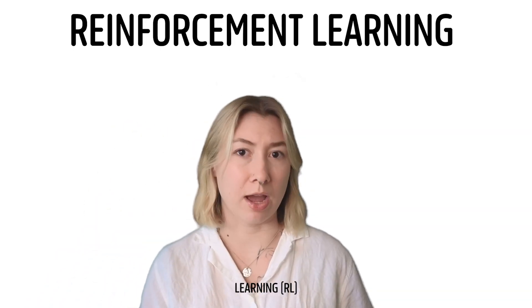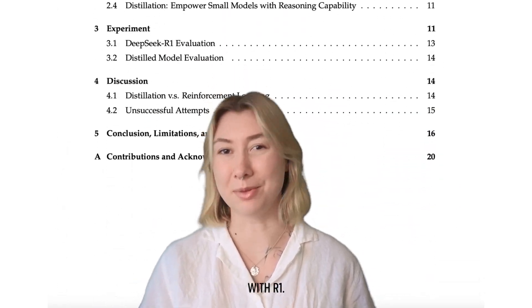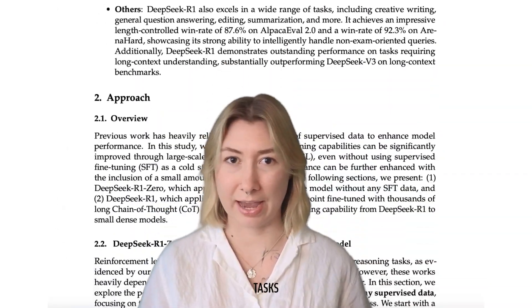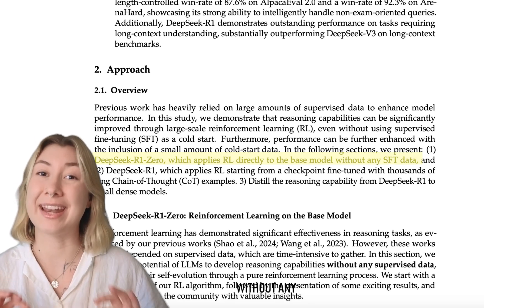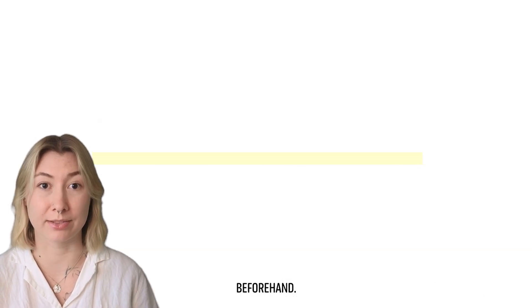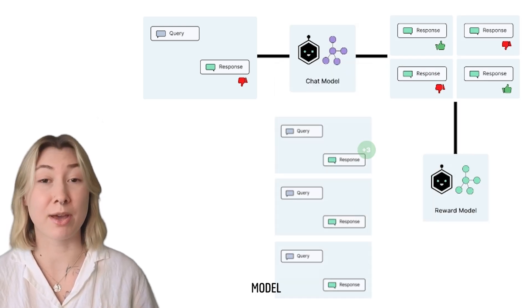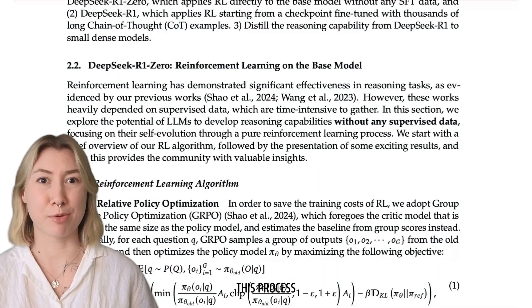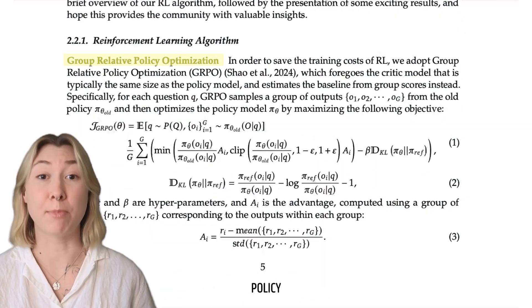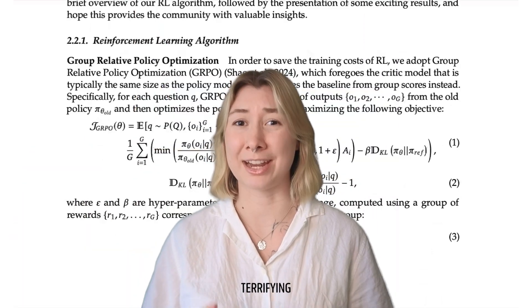This reinforcement learning with a reward model is typically how an LLM is trained, but DeepSeek did it differently with R1. For complex reasoning tasks, DeepSeek R1-Zero was trained exclusively using RL, without any supervised fine-tuning beforehand. Instead of creating a large, bespoke, and probably expensive model to learn rewards, the DeepSeek researchers relied on a different process altogether — group relative policy optimization, which is given by this equation.